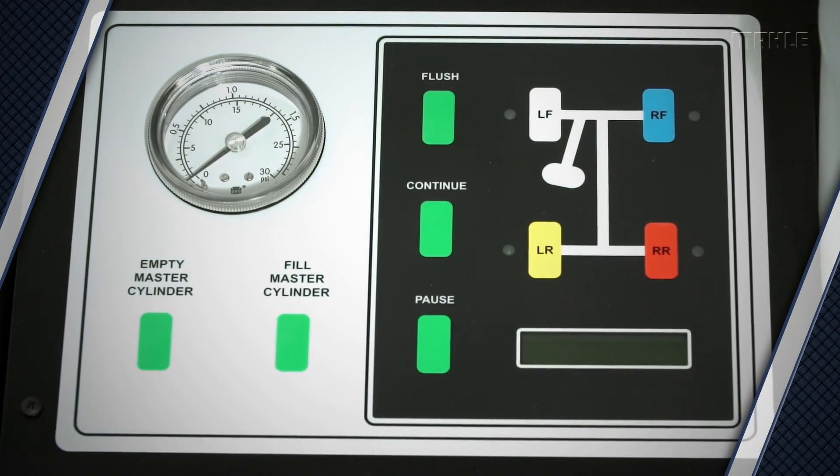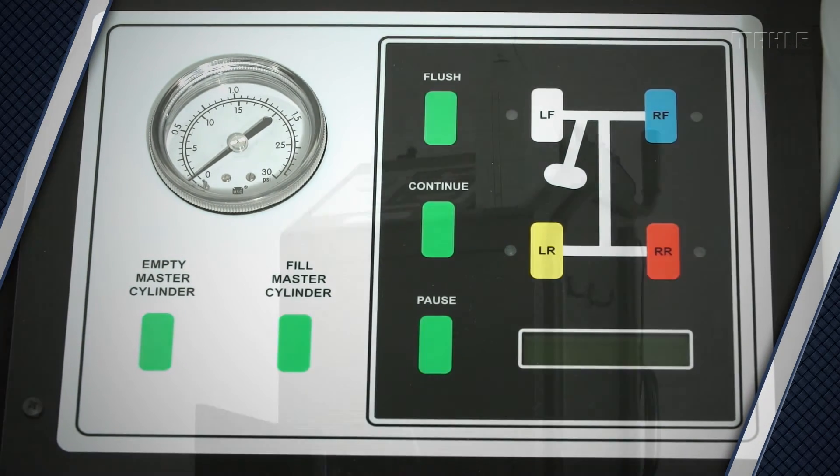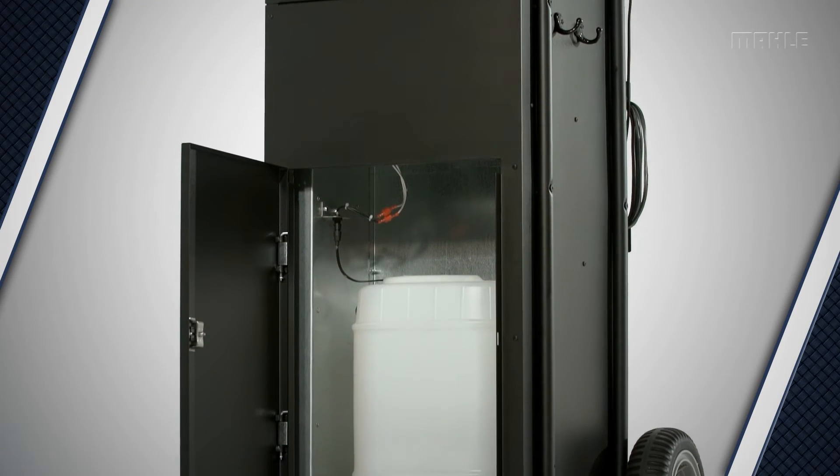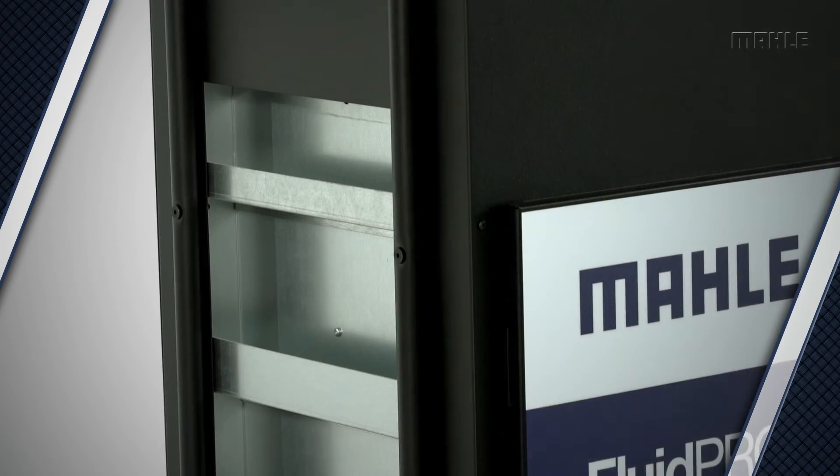Process indication lights and LCD display let the technician monitor the entire process, including seeing when the new fluid cylinder is empty and the used fluid tank is full.